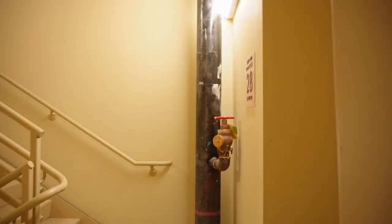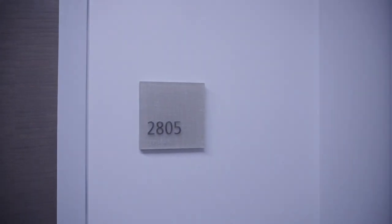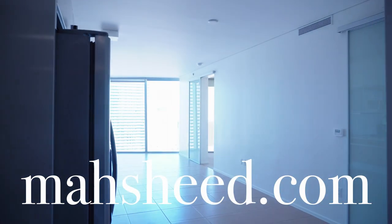When I explore these buildings, I love seeing everything. So I take a look at this emergency staircase and it actually looks pretty clean. Now we go and check out unit 2805, listed by Mashheed Real Estate. If you're interested in selling or buying a high-rise, please visit mashheed.com and connect with us.